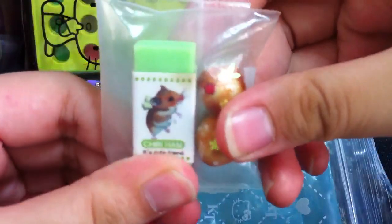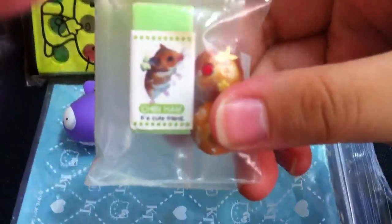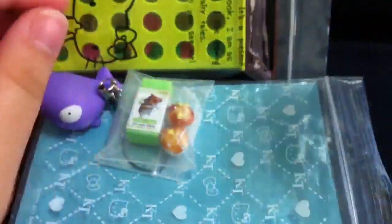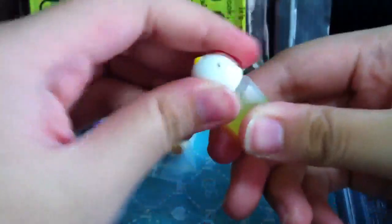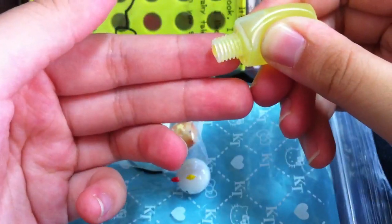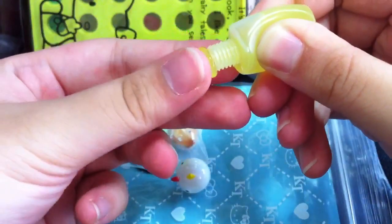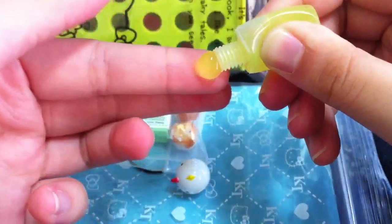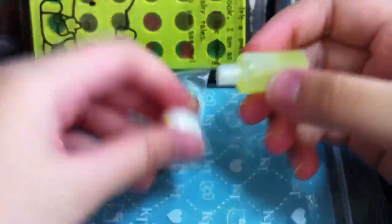This green hamster eraser. And then there's two muffins or something. I think it's a homemade squeeze toy. It feels like a liquid but it's not a liquid — it's really soft and it's really cold. It's really adorable.